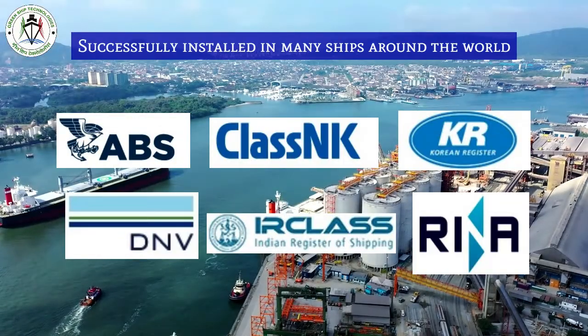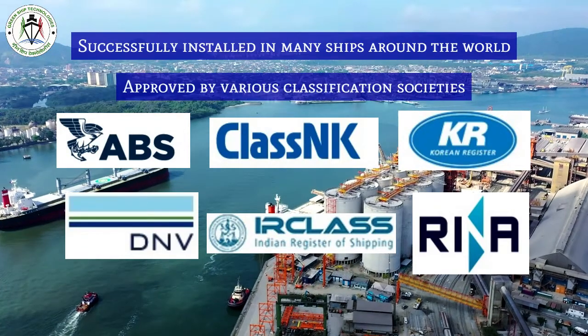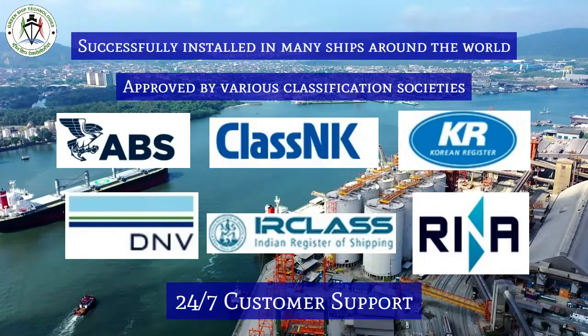The software is successfully installed in many ships around the world and is approved by various classification societies. We also provide 24/7 customer support.